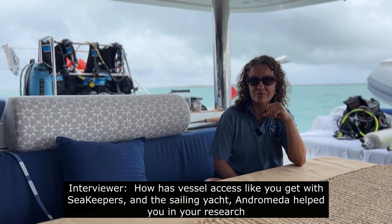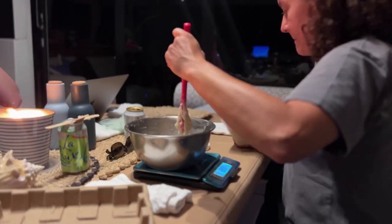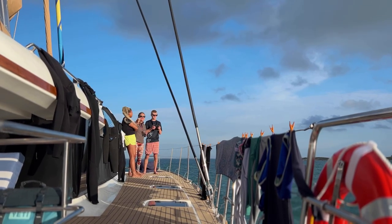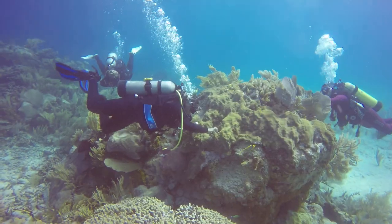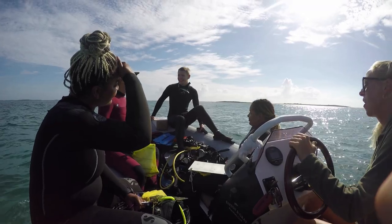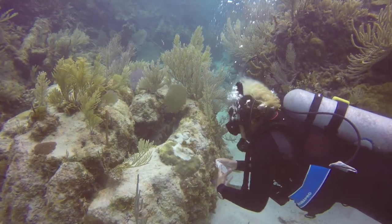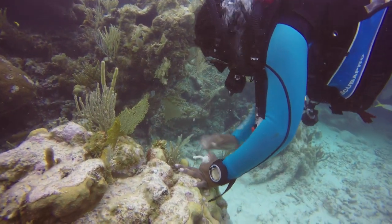Having vessel access, like we get with Seakeeper and sailing on Andromeda, has helped us tremendously. Working on this boat for these five days — people who don't do this work don't understand how important it is to be so close to the dive site. It reduces the time spent going from your hotel to the marina, getting tanks, traveling to the reef, and back again. Having access to this kind of boat helps us accomplish so much more. It makes our lives and what we do so much easier and more effective. I'm really grateful.